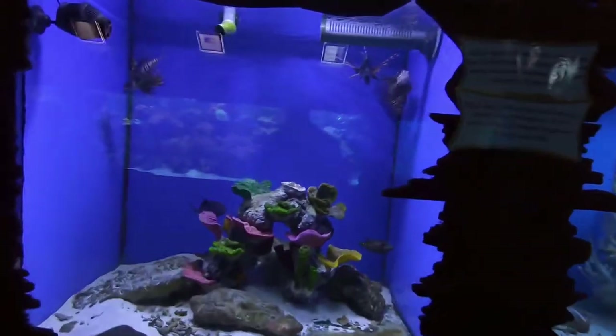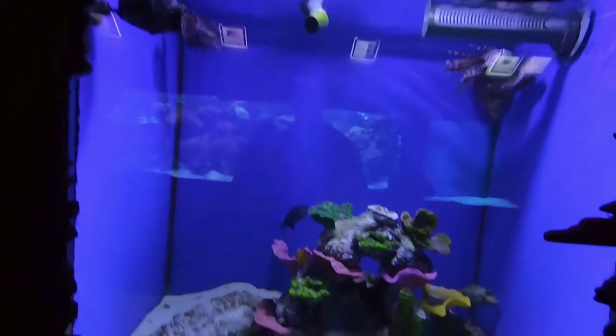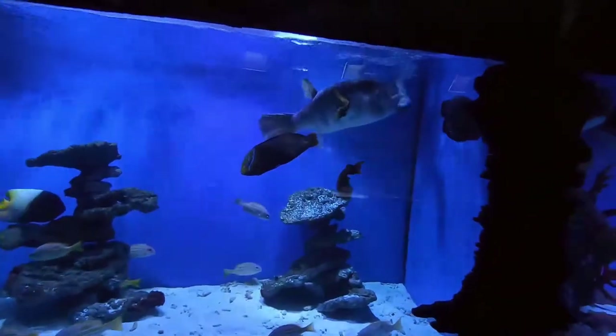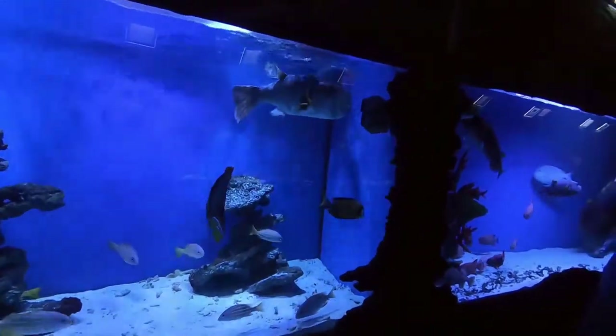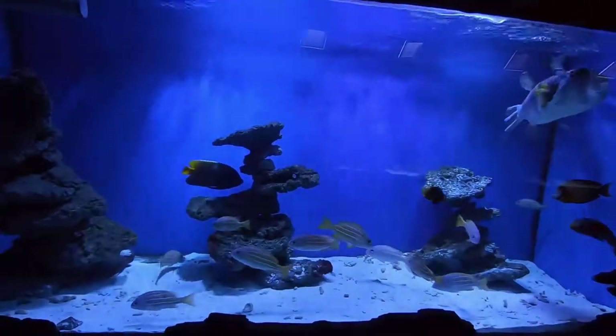We've got a school of fox face there — the yellow ones with the black face. We've got some lionfish hanging out up at the top. Triggerfish in the back. Nice big puffer fish. Saltwater of course.